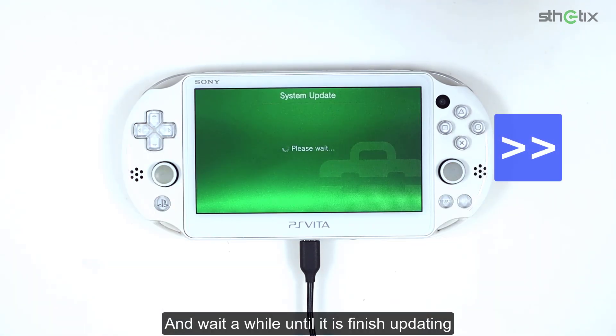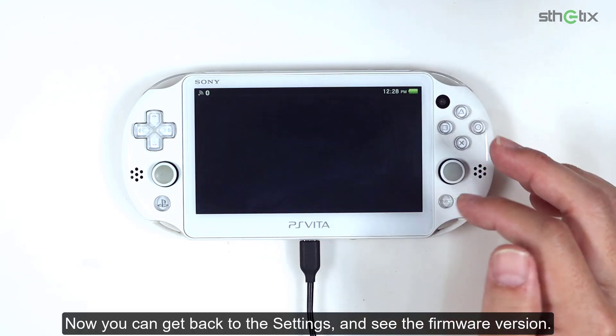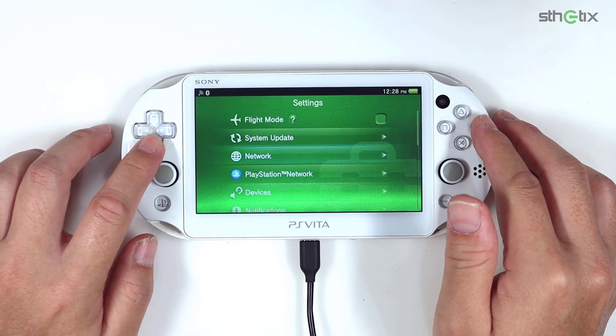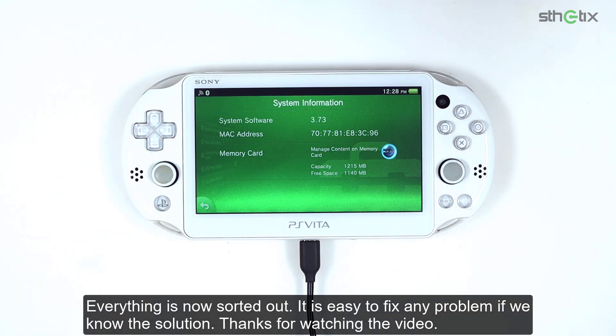Wait a while until it is finished updating. Now you can get back to the settings and see the firmware version. Everything is now sorted out. It is easy to fix any problem if you know the solution. Thanks for watching this video.